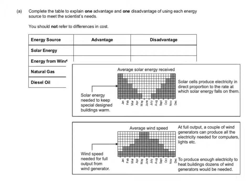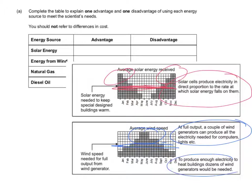Looking at the graph, the idea is that solar cells produce electricity in direct proportion to the rate at which solar energy falls. You can see with solar that we get enough energy to keep it warm in the summer, but we wouldn't necessarily get enough energy to keep it warm in the winter. With wind, we get enough energy in the winter to generate maximum power from the wind speed. But a couple of wind generators can produce all the electricity for computers and lights, whereas you need dozens to heat the buildings, which is probably not going to be possible.